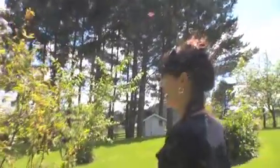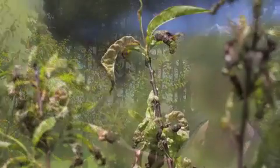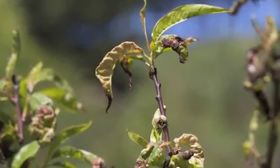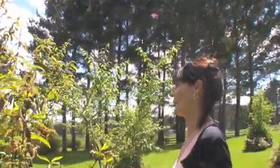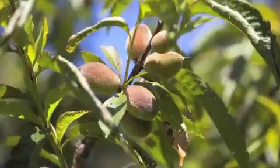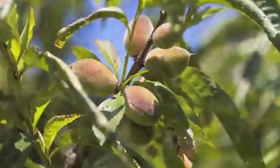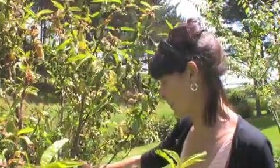Over here we have a rather sad-looking peach tree. This is because it's Auckland and it has leaf curl — Auckland is a very humid environment so you are going to suffer with things like leaf curl. We've got a few peaches on this tree; I'm not actually sure of the variety as this was a seedling that was given to me.